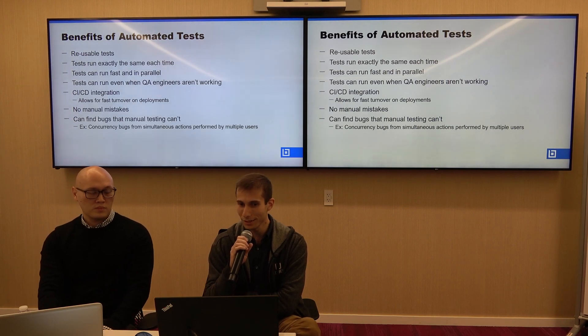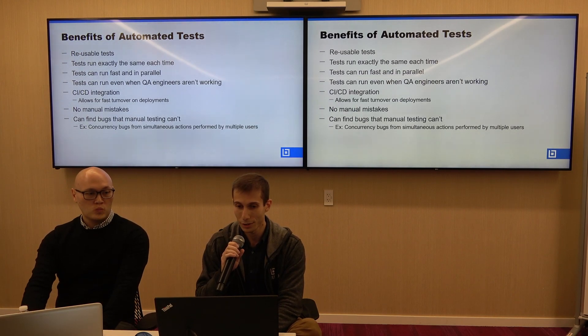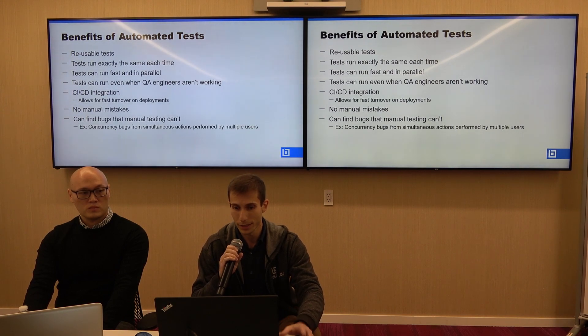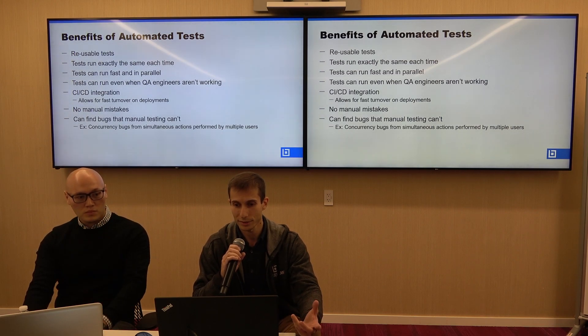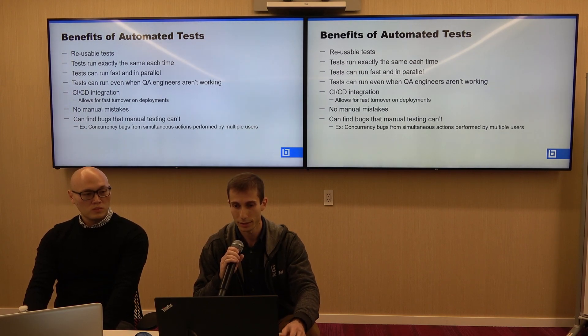We hope most people understand the benefits of automated testing, but if not, we'll share some of our opinions. These tests are reusable, they run the same way each time, they can run very fast compared to manual testing, and they can even run when QA engineers aren't working. That combination leads into the CI/CD pipeline and allows for fast turnaround on deployments, where speed in testing is very important.